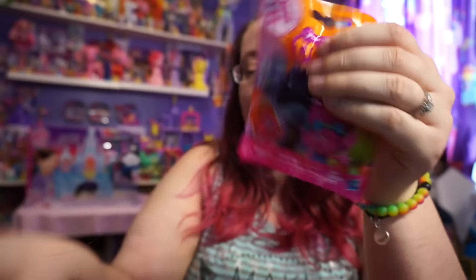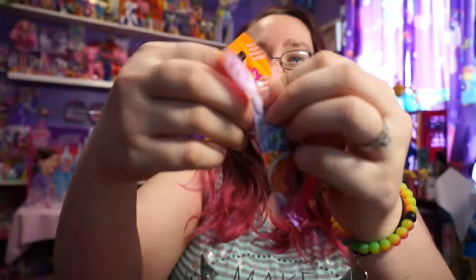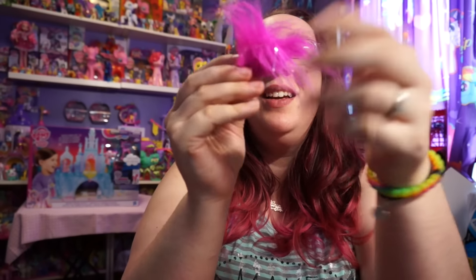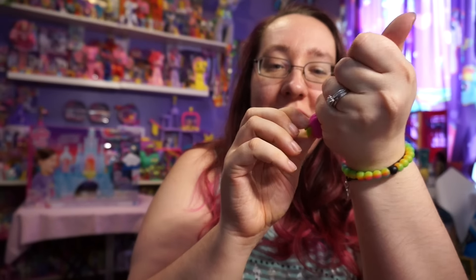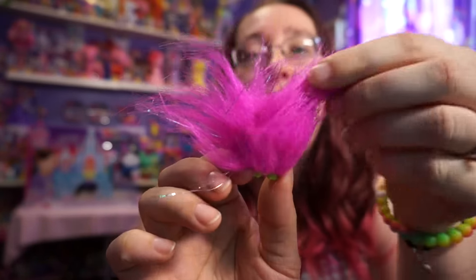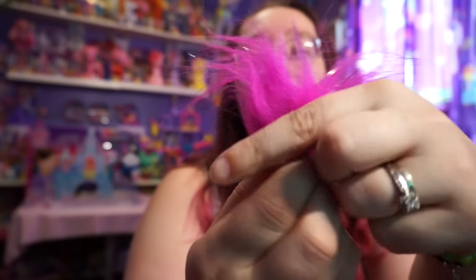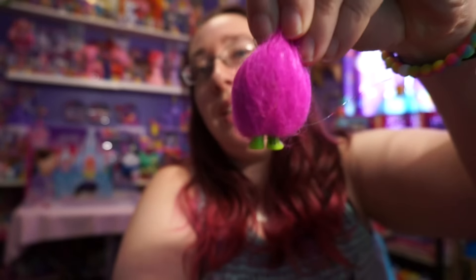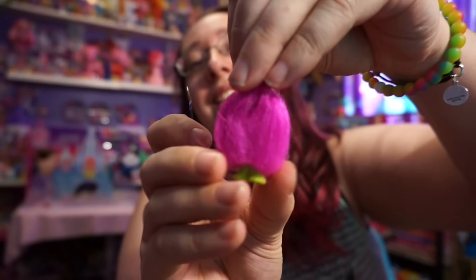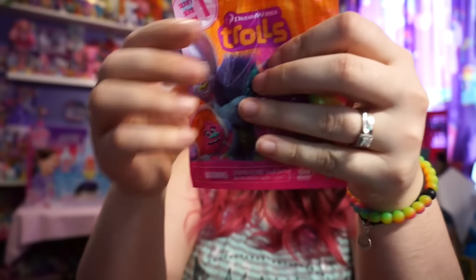Let's open up our fourth one. And we got - I don't know if this one's a special one or not, but this is the Troll. It's just all plain fluff. It's got some tinsel in the hair and all you can see is just feet. So I guess you'd really have to see the movie to understand this one, but eventually I will.